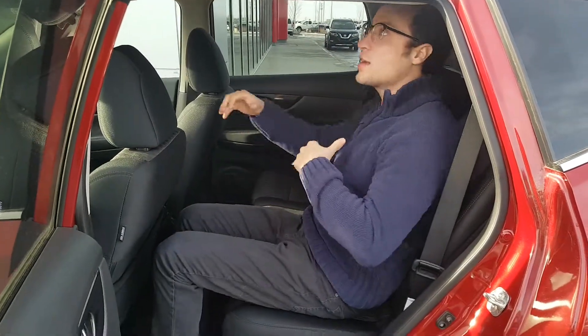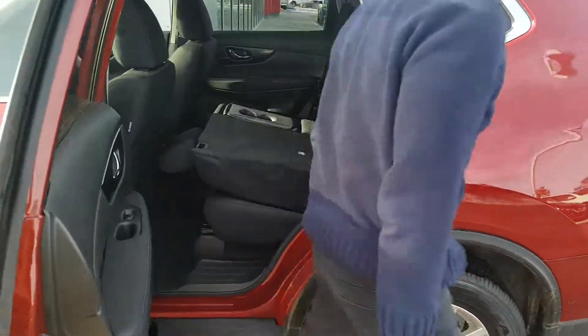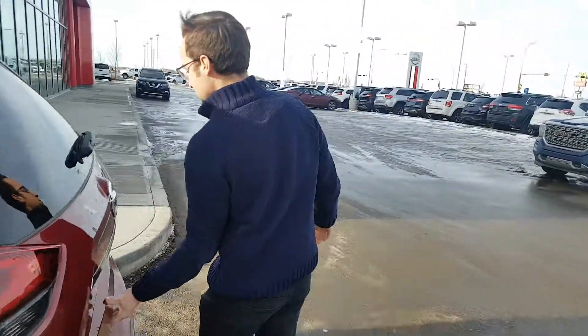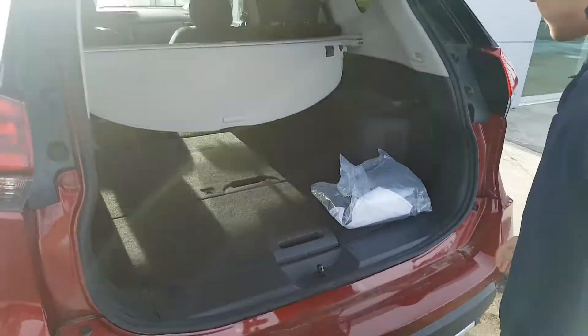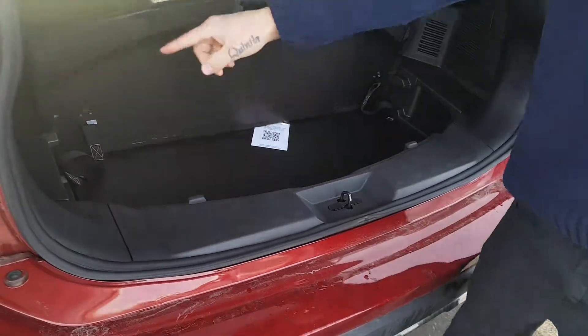So there's a 60/40 split in the back, lots of leg and headroom back here, and they can pull down as well. Come around to the back — you've got your privacy cover, and your spare tire is underneath there.